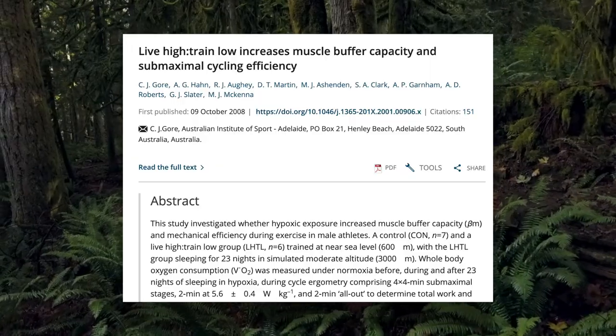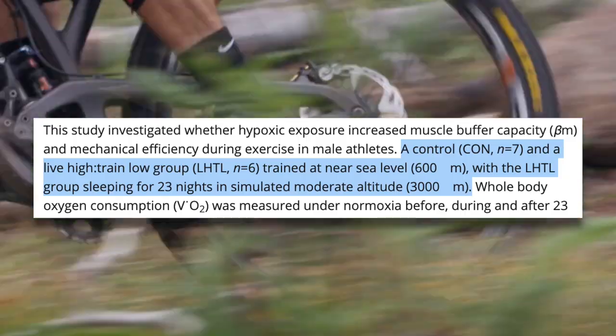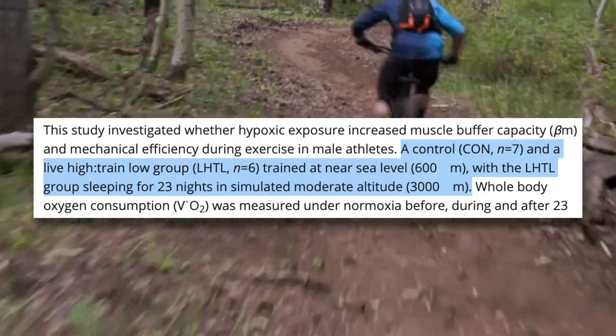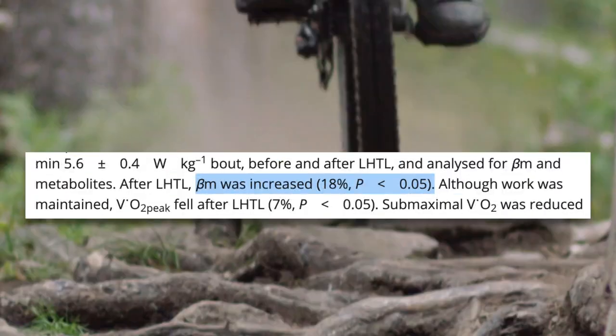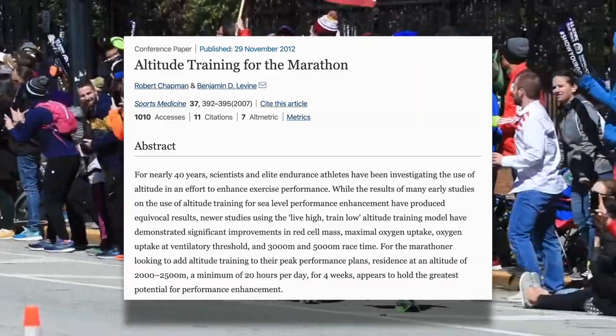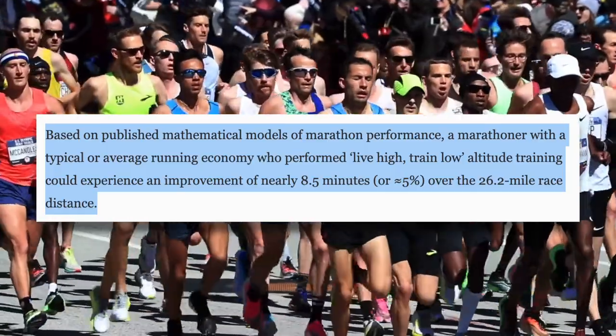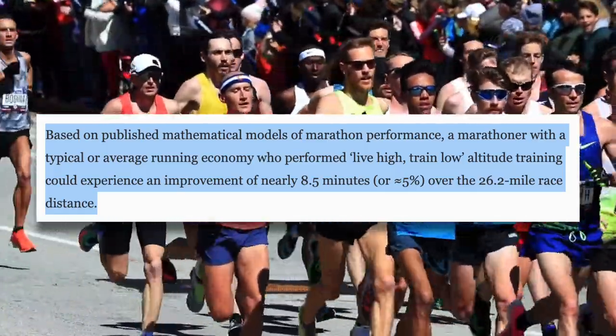This brings us to different altitude training protocols. While living at high altitude and training at high altitude will improve your performance at high altitude, there's little evidence that it will improve your performance when you go back down to low altitude. This is likely due to the fact that your training intensity at altitude is reduced. But could living at high altitude and training at low altitude be the best of both worlds? This is the theory behind live high, train low. This study put the live high, train low theory to the test — a control group trained and slept near sea level while an experimental group trained at sea level but slept at a simulated altitude of 3,000 meters. They found that muscle buffering capacity increased and submaximal VO2 decreased, suggesting improved efficiency in the live high, train low group. A paper on altitude training for marathon stated that a marathoner who performed live high, train low altitude training could experience an improvement of nearly eight and a half minutes, or roughly 5%, over a marathon race.